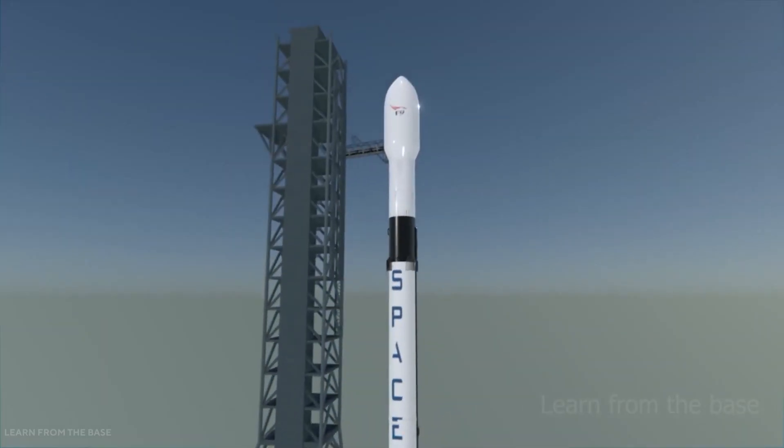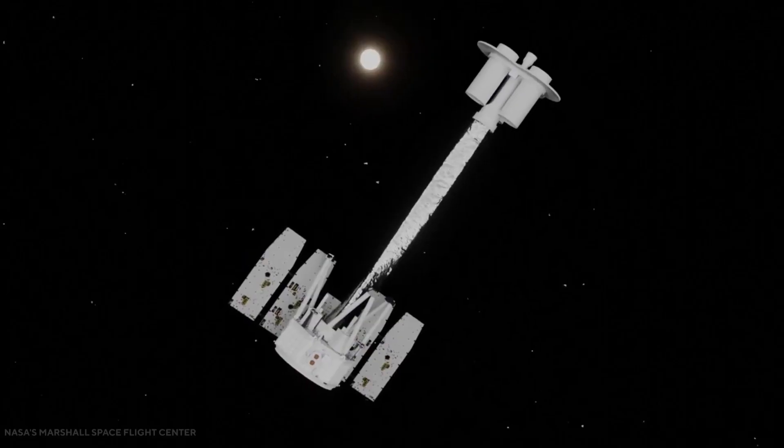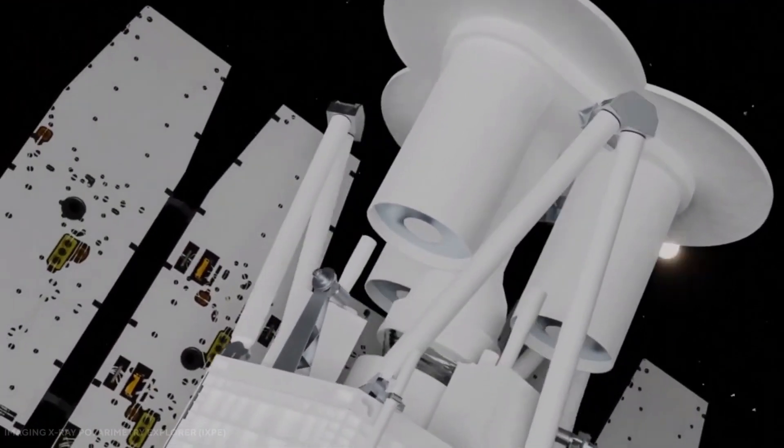NASA's TV launch commentator Daryl Nail, during a live broadcast, said: 'Liftoff of Falcon 9 and IXPE — a new set of X-ray eyes to view the mystery of our skies.' What is this satellite all about?